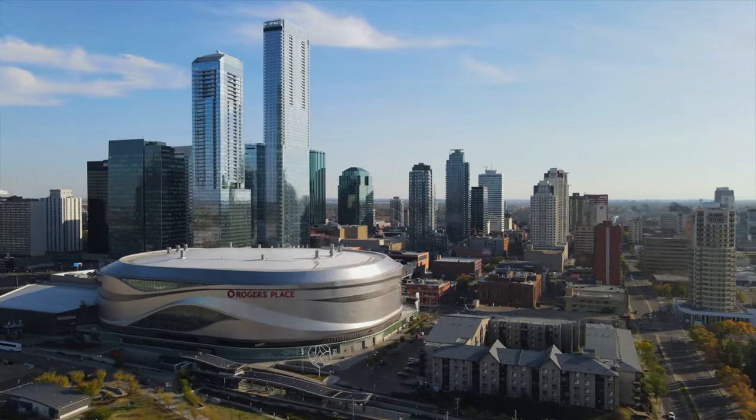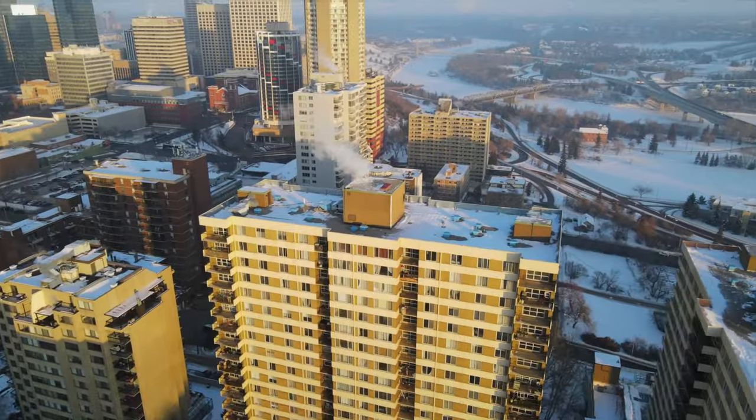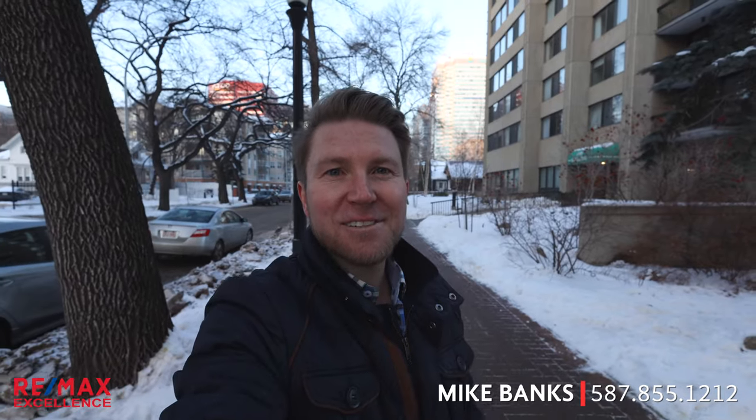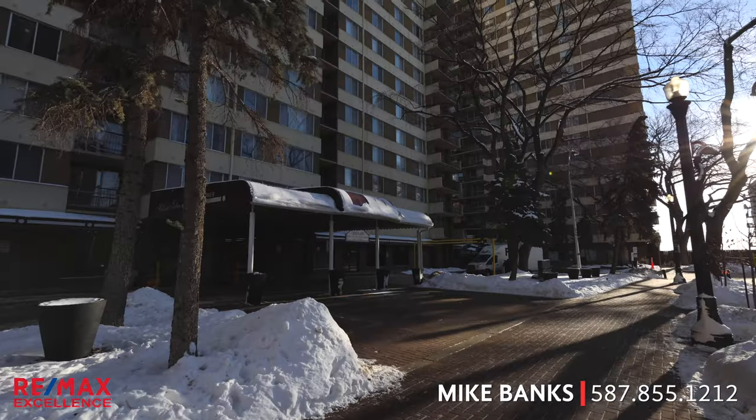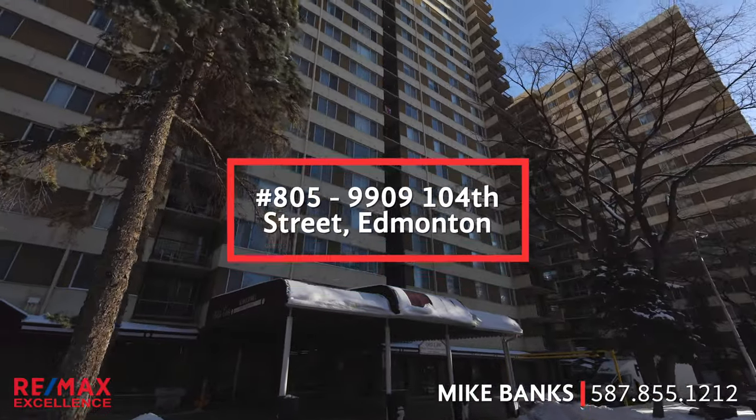Are you looking for an affordable home in Edmonton that's downtown, it's updated, and it has an awesome view of the river? My name is Mike Banks with Remax Excellence, and I have the honor to present to you my newest listing: Unit 805 at 9909 104th Street in downtown Edmonton.